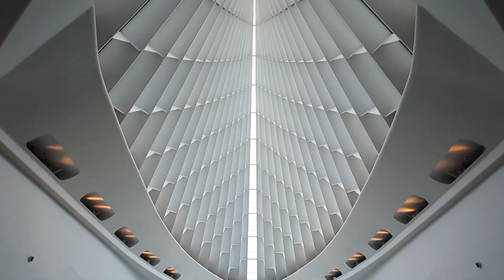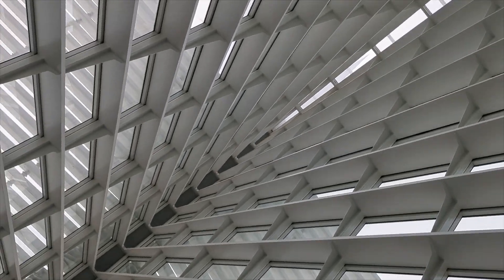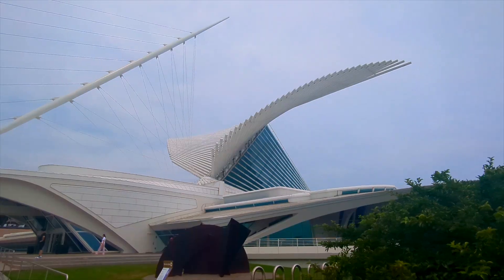Designed by Santiago Calatrava, the Milwaukee Art Museum is a masterpiece of modern architecture. The building is designed to resemble a ship, with the architect famously stating that it's simultaneously formal, functional, symbolic, and iconic.